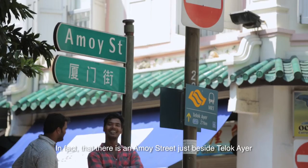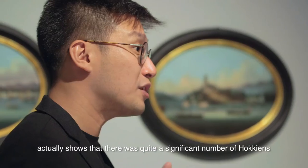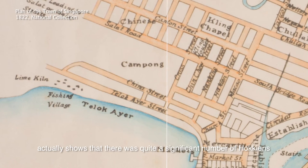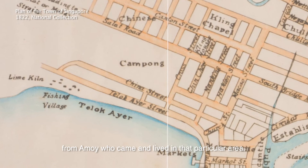In fact, there is actually an Amoy Street just beside Teluk Aie, which shows that there was quite a significant number of Hokkien from Amoy who came and lived in that particular area.